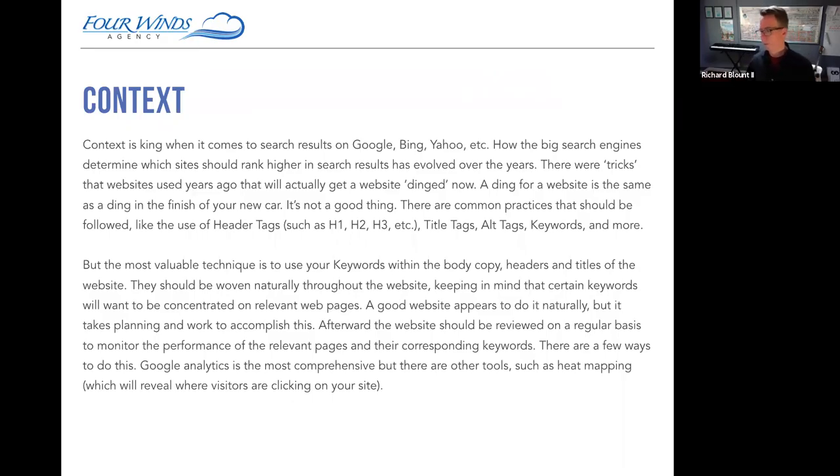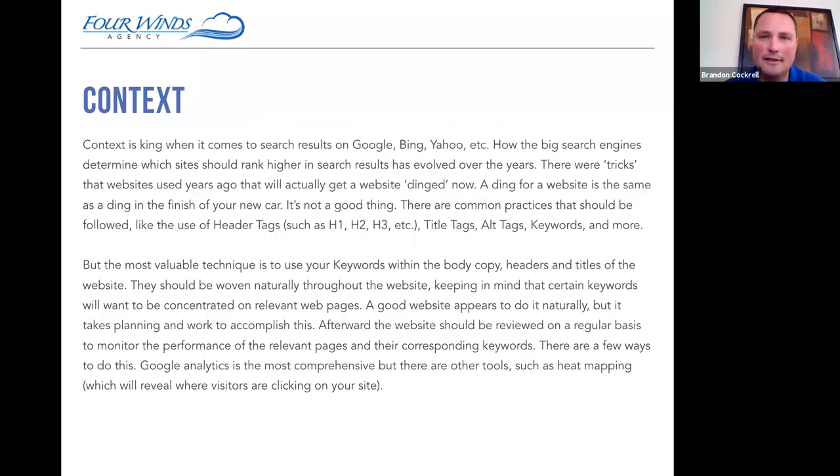You want to stay between 0.5% and 3% keyword density. If Google sees that 20% of your content is the keyword you're trying to rank for, they'll flag you as a spammy site. Keep it simple, tell your story, and be honest. That's probably the best way to look at it.